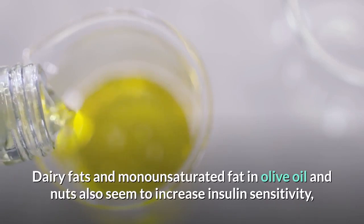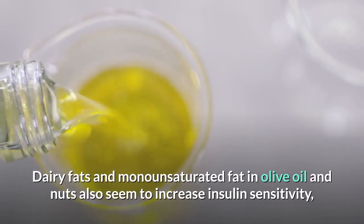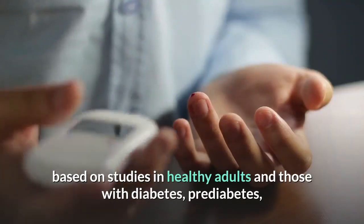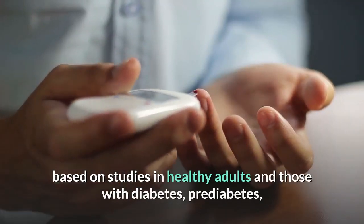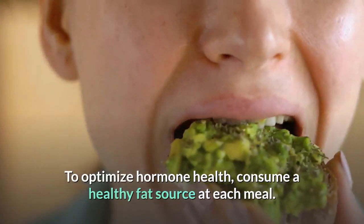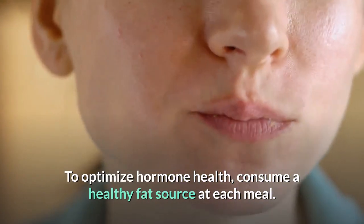Dairy fats and monounsaturated fat found in olive oil and nuts also seem to increase insulin sensitivity, based on studies in healthy adults and those with diabetes, pre-diabetes, fatty liver, and elevated triglycerides. To optimize hormone health, consume a healthy fat source at each meal.